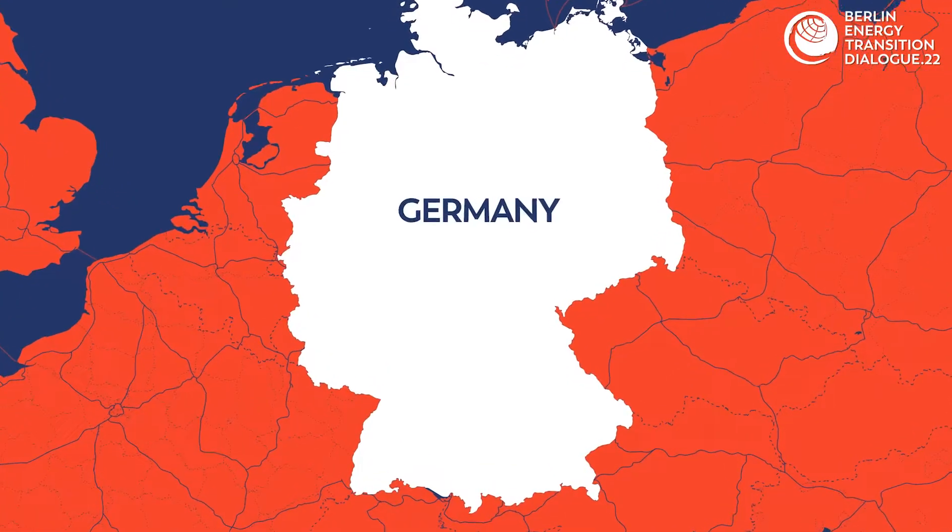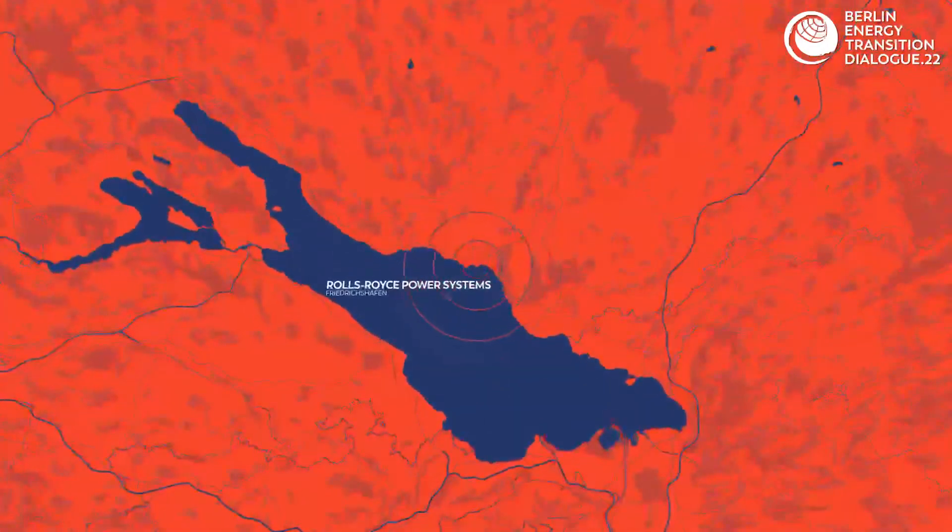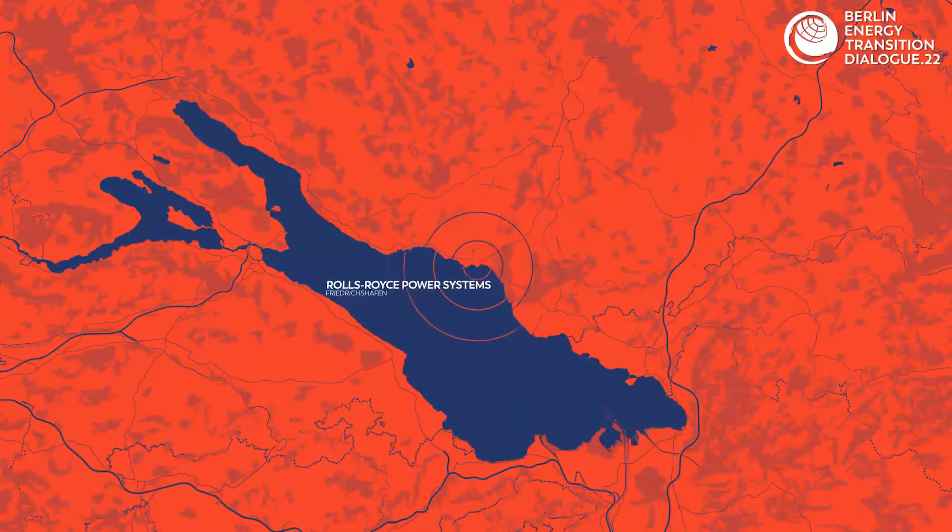The energy demand of the world will grow, but we need to see this in the context of climate change. So we have the challenge to meet that demand with reducing CO2 emissions. That's why at Rolls-Royce Power Systems we have now a business unit, Sustainable Solutions, to provide our customers with climate-friendly solutions.